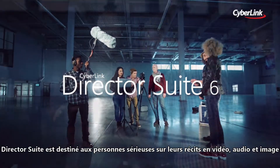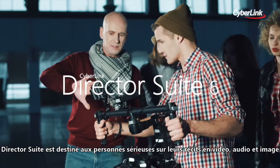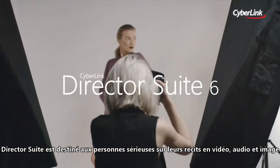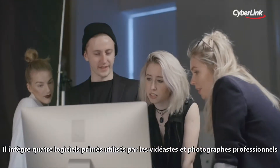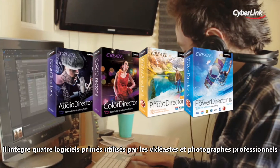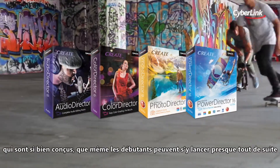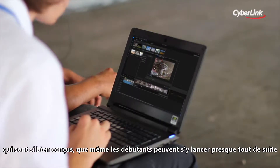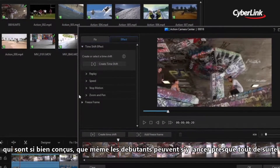Director Suite is for people serious about storytelling through video, audio and images. It brings together four award-winning products used by professional filmmakers and photographers, which are so thoughtfully designed, even complete beginners are able to get up and running almost immediately.